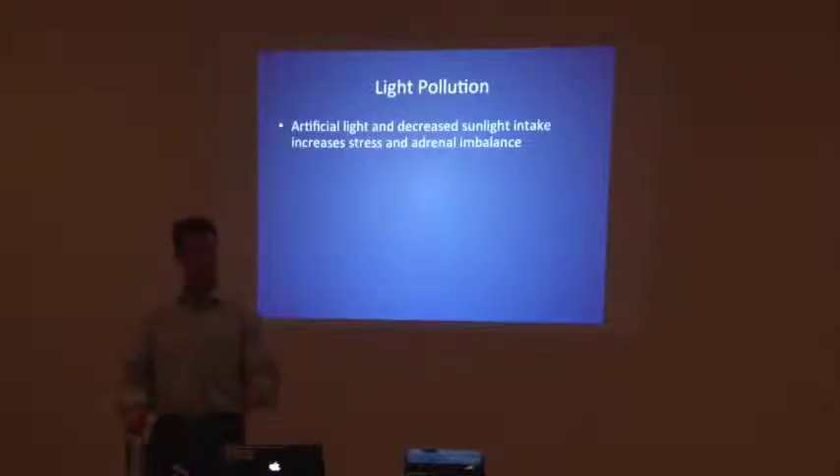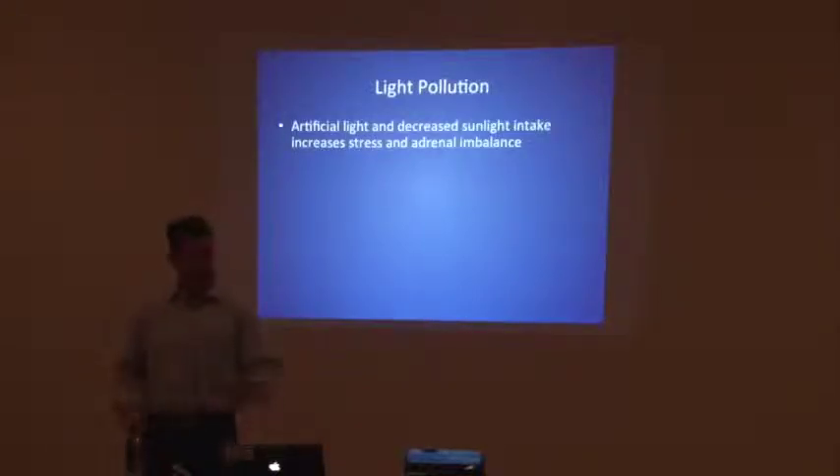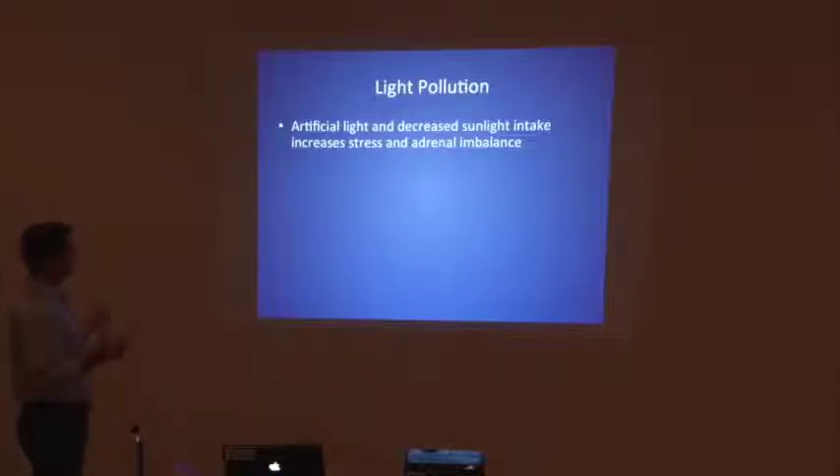Light pollution: artificial light and decreased sunlight intake increases stress and adrenal imbalance. Getting sunlight — 10 to 15 minutes of up to 30% of your body exposed once a day is enough to get the vitamin D you need. Up to 30 minutes shouldn't be a problem, though everyone's body is different. If you're more fair-skinned, less sun; if you're darker, you can handle more. But everybody needs some sunlight each day. Artificial light disrupts your sleep balance, and all sleep research correlates to healthy hormone balance.